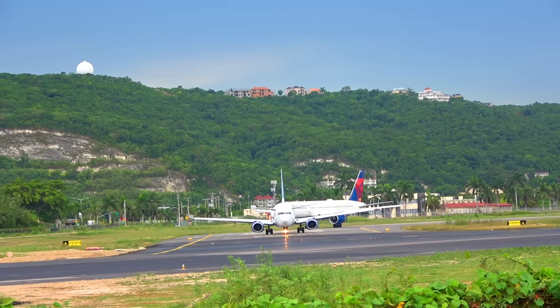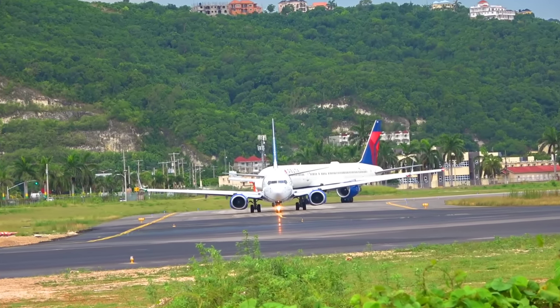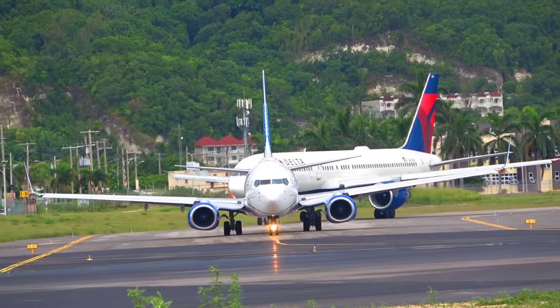N878 Bravo Bravo, clear to land runway 25, wind 190 degrees, 6 knots. Land on runway 25, 878 Bravo Bravo.